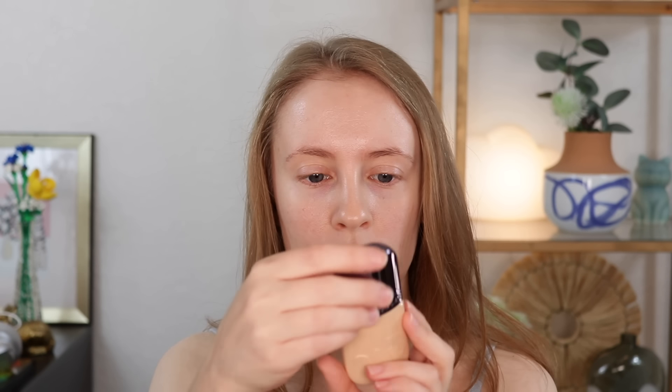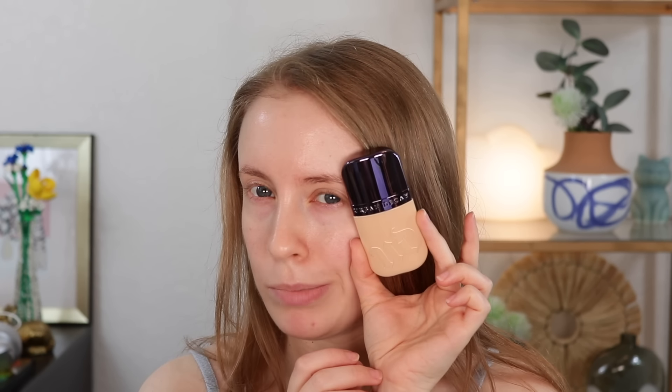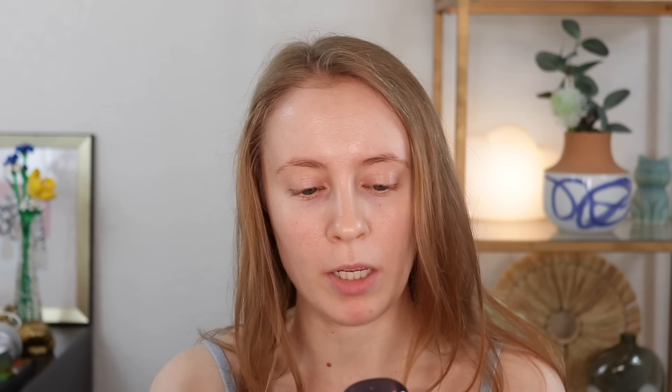Another thing we're going to try today — this is something I was waiting to see if I got in PR, but it actually just arrived, perfect timing. This is the new Urban Decay Face Bond Foundation. I'm so intrigued — they say this is a waterproof, self-setting foundation, which I feel like most of my foundations are not. They sent the shade 5 Fair Neutral, which looks like it might be a little too warm on me, but we'll make it work.